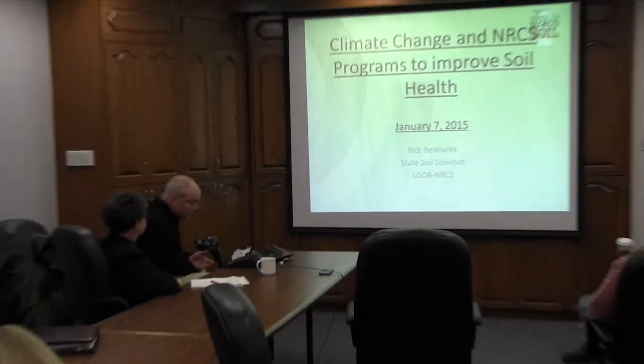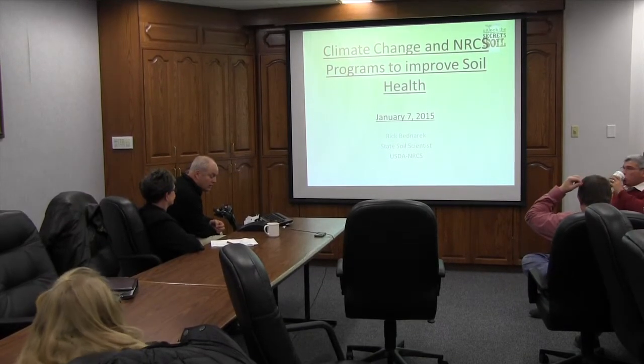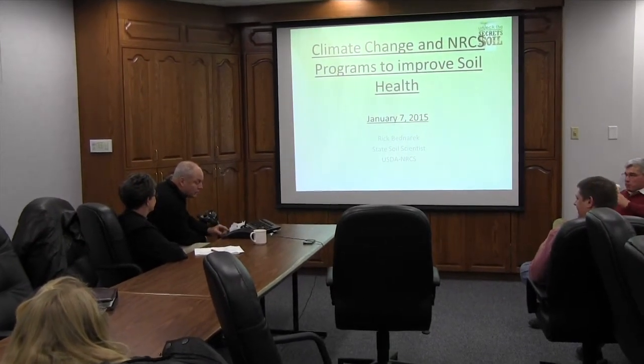I'm not going to lie to you — you know the programs better than I do. But I'm going to try and relate it to soil health. I know you agreed with me because I heard some of you nod your head.